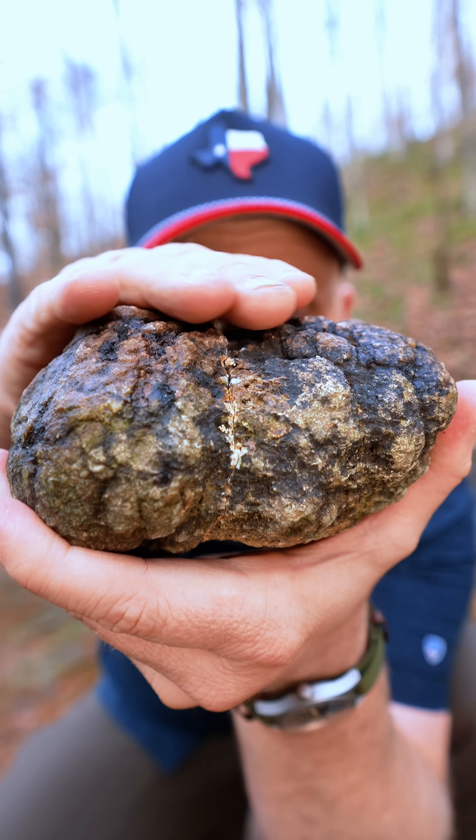It was made long ago. Wait, really? Hold up a second — how do you know? When it's round like an egg, but rough on the skin, that's a sign that could be a sparkle within.